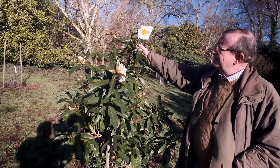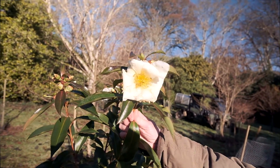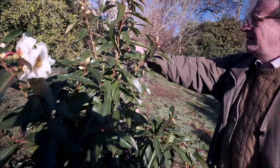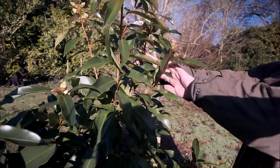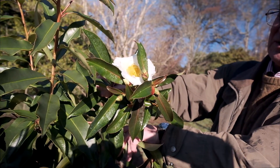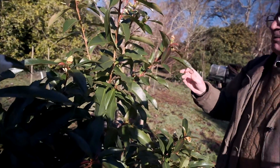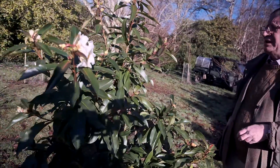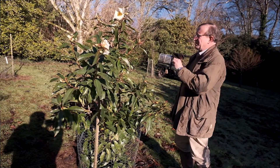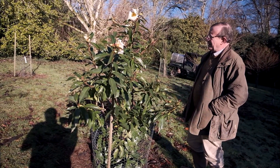Just look at the sheer size and scale of the stamens and anthers and the petals in this wonderful plant, and look too at the sheer number of buds in each inflorescence. We've got one flower out and we've got five more gigantic buds waiting to come out. Polyspora have a very peculiar seed structure which is instantly recognizable, with very pointed seeds which contain up to five different individual seeds.